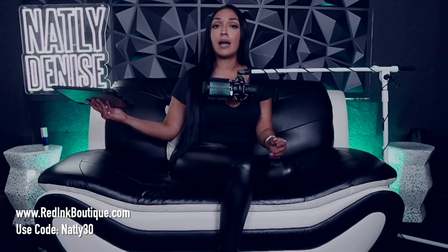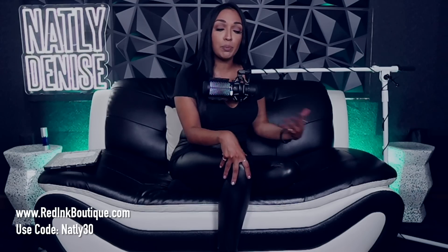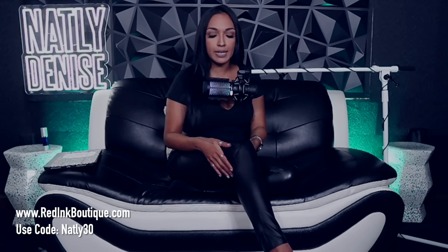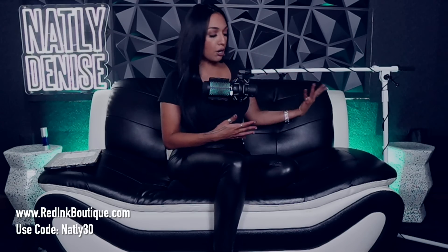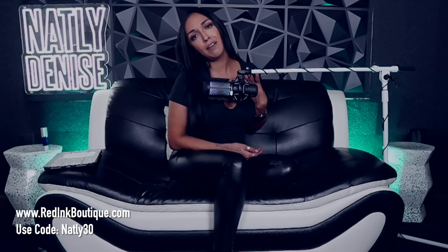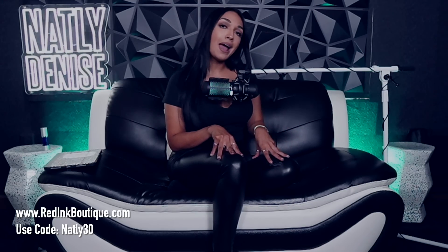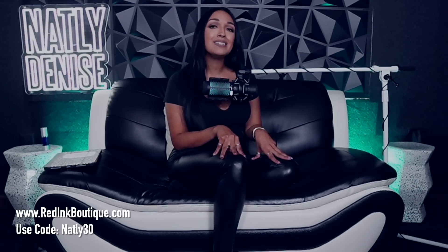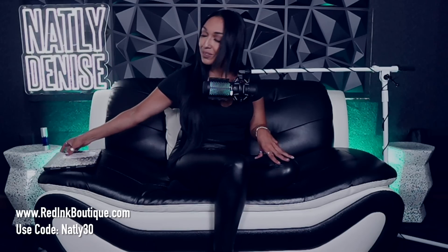I've got my handy dandy book of celebrity secrets — well, not really secrets, because this is publicly available information. Before I get started, I'd like to thank Red Ink Boutique for sponsoring my look today. If you guys like what I'm wearing — some liquid-looking leather tights with felt lining inside, so they're ready for winter wear and will keep you warm — as well as this charcoal crop top, which is also very comfy. You can get it at redinboutique.com and use code Natalie30 to get 30% off. I got you guys the friends and family discount.